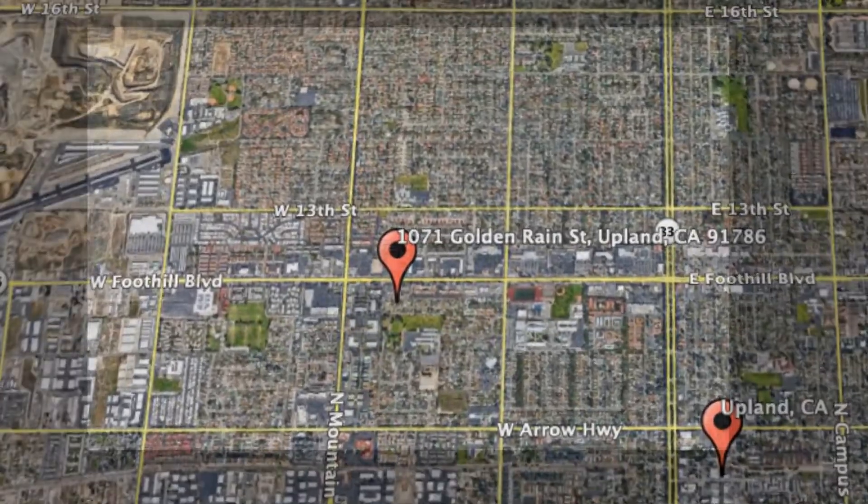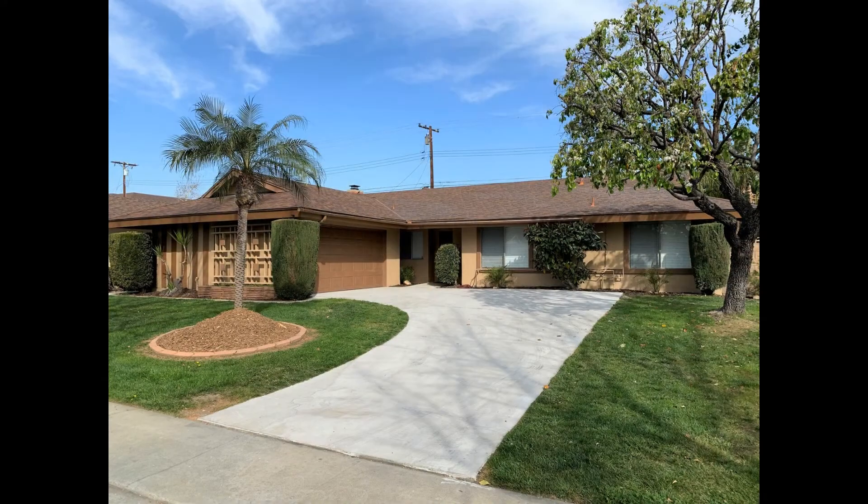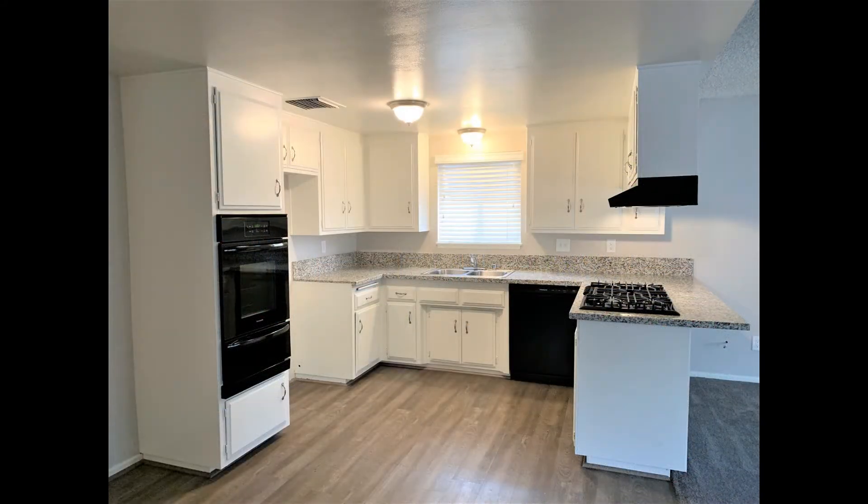1071 Golden Rain Street, Upland, California. This is a recently updated 4-bedroom property. The modern kitchen comes equipped with double sinks, ample cabinetry and major appliances.